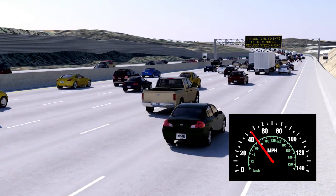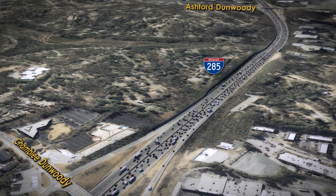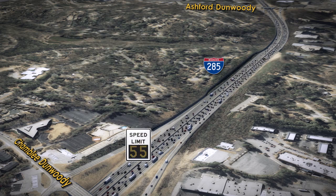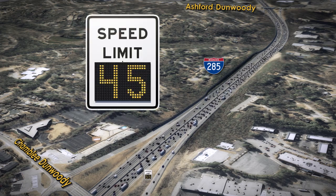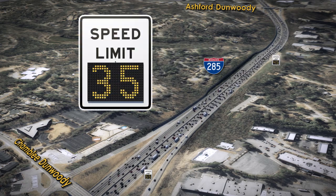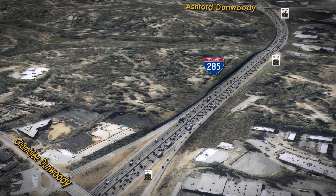So how will this technology work? Based on traffic volumes, weather, road conditions, and through careful monitoring of the I-285 top end, electronic variable speed limit signs will lower the speed limit in 10-mile-per-hour increments from 65 miles per hour to 35 miles per hour, depending on the upcoming roadway conditions.